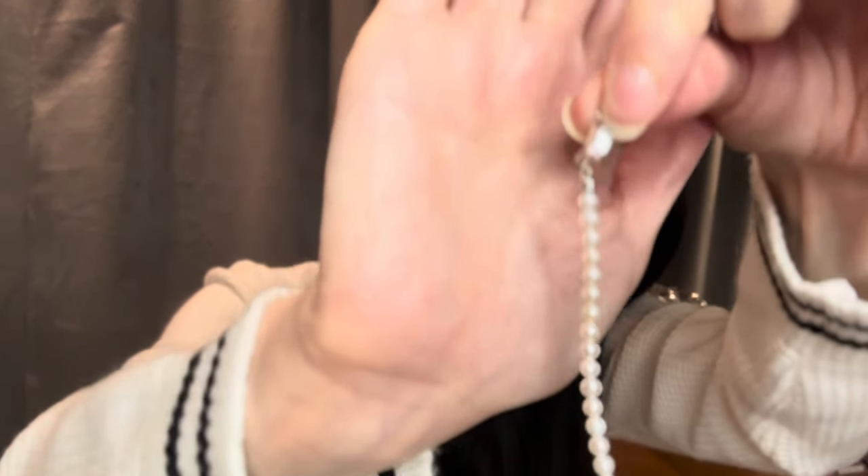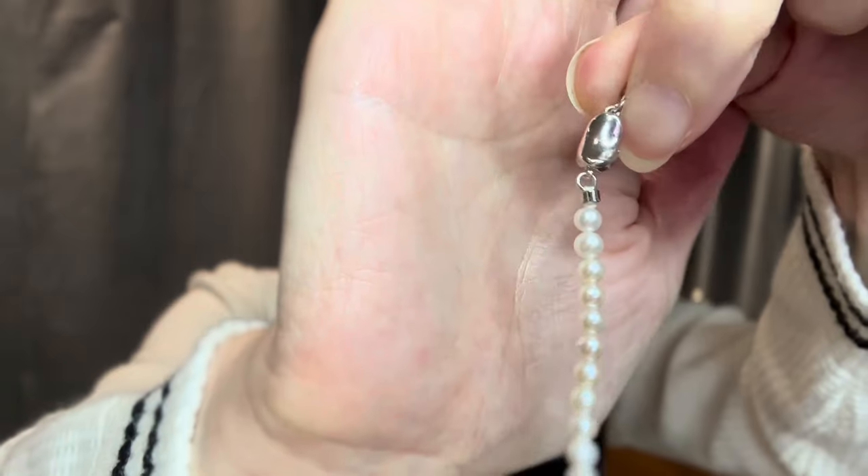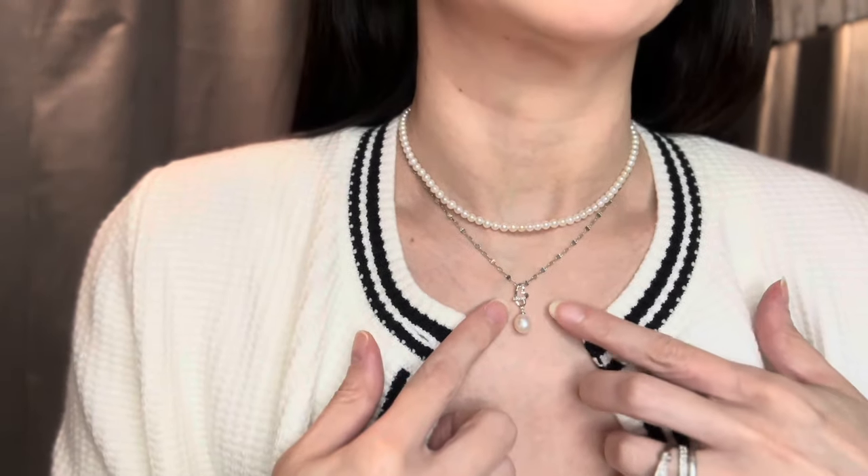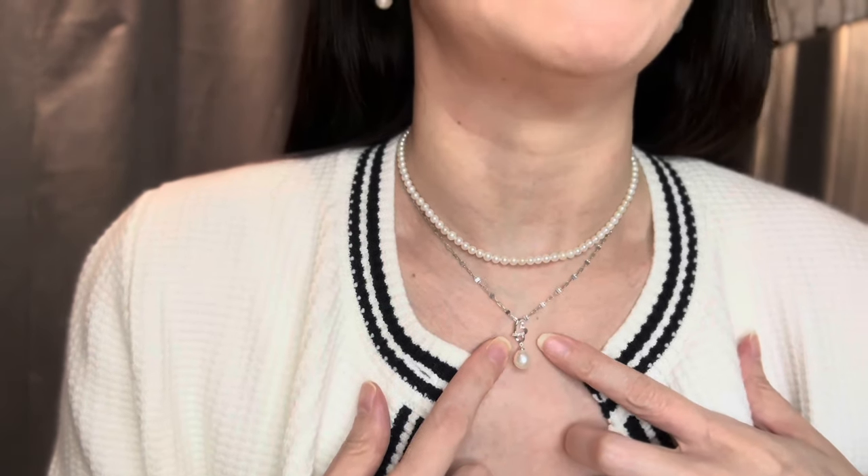Let me try it on. It's a simple clasp — you just pull it out like this. I was looking for a nice set for some layering. Look how stunning it looks, so pretty! It compliments this pendant that I bought many many years ago, about 15 years ago.